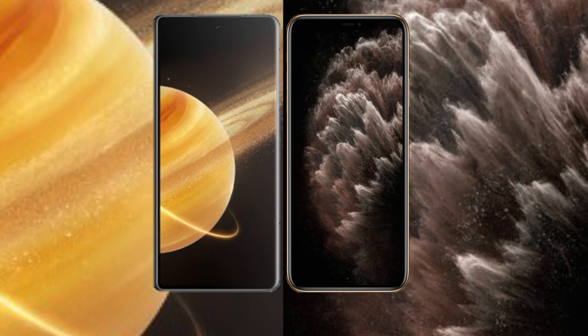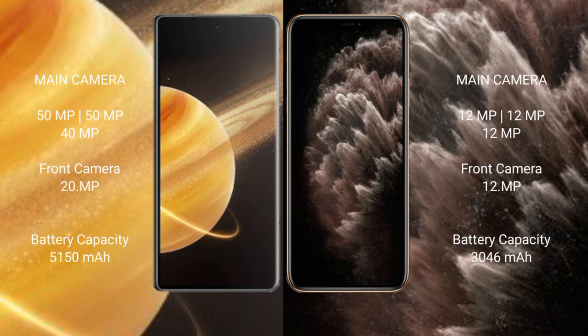Honor Magic V3 features a triple rear camera setup of 50MP plus 50MP plus 40MP, with a 200MP front camera. iPhone 11 Pro features a triple rear camera setup of 12MP plus 12MP plus 12MP, with a 12MP front camera.